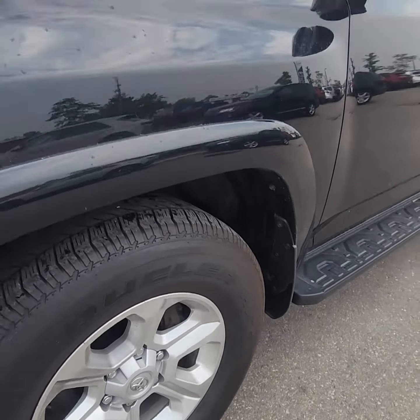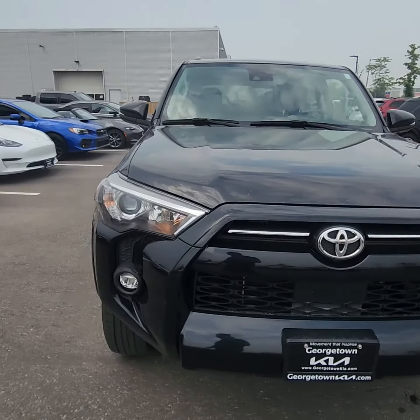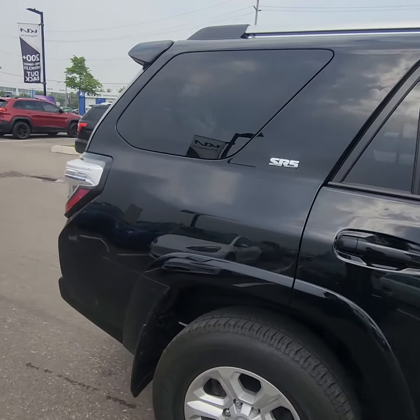Loving the alloy rims. If you're not quite at a truck level but you want to have that feeling of safety and sitting up higher, the boxier look — the 4Runner honestly is the way to go.